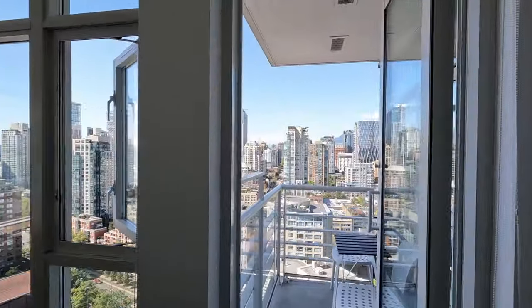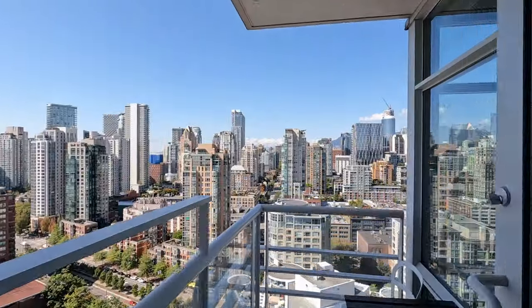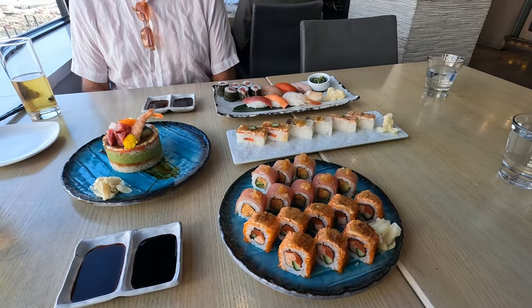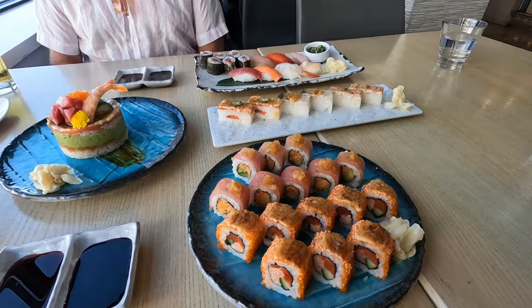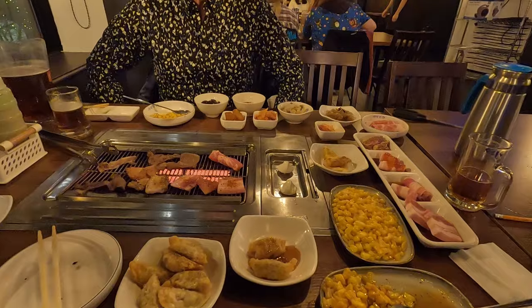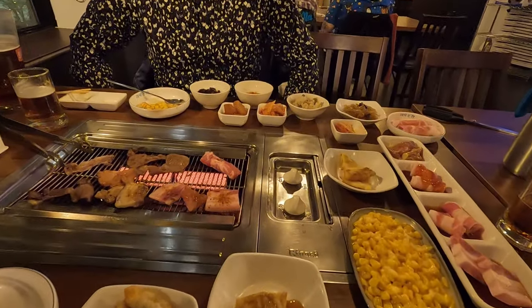Well, we hope you enjoyed our Vancouver Yaletown apartment tour. If you did, please like and subscribe, and check out our Vancouver Michelin restaurants video as well as our Vancouver West End food tour. And remember, take time to travel. Catch you on the next one.